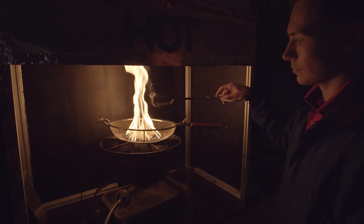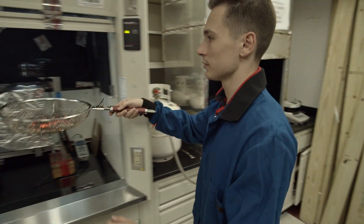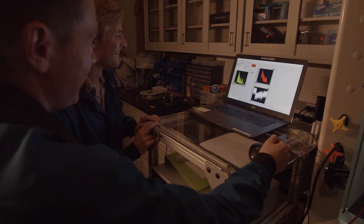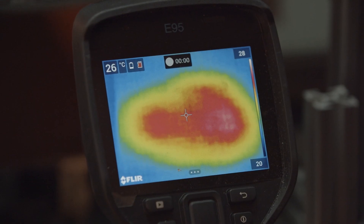We take these little dowels and we expose them to a propane burner. We burn them and we get them to a glowing state. We dump the firebrands in and then we close off the wind tunnel, and then we both video record. We're also taking gas analyzing data and we're looking at temperature readings from these firebrands.